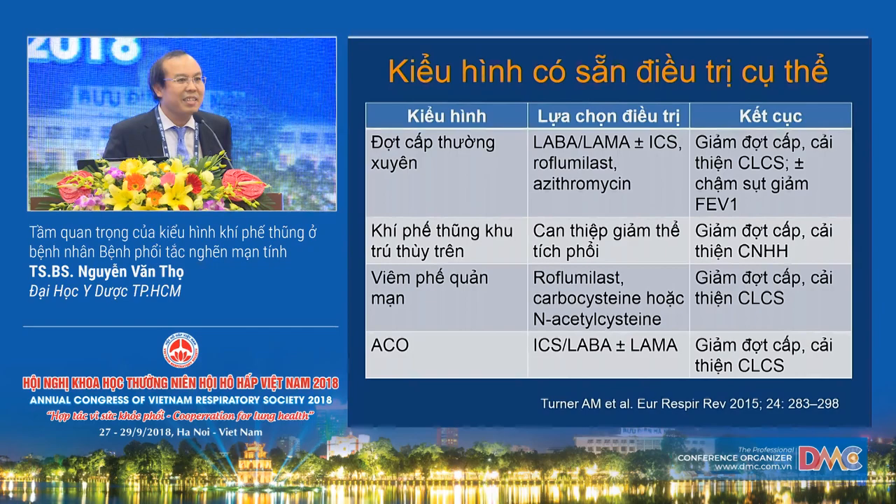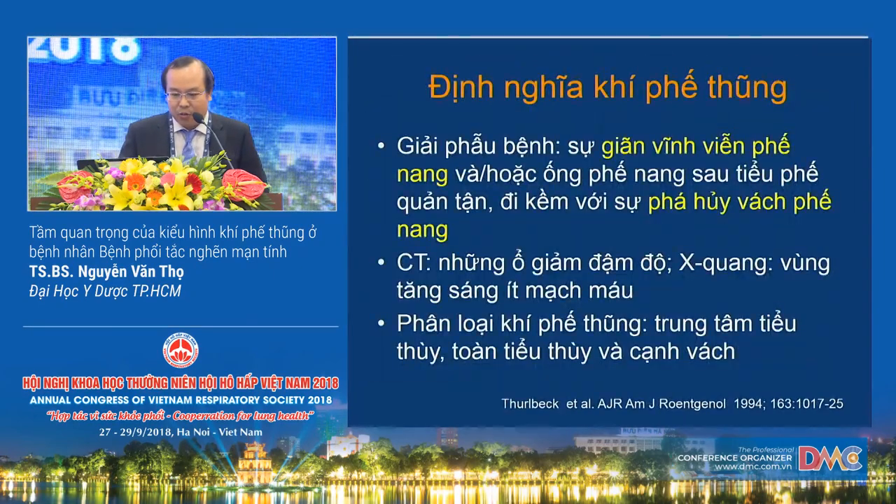There is currently no consensus on which phenotype to use for COPD patients, but some phenotypes have established treatments. For example, the frequent exacerbator phenotype is treated with LABA, LAMA, and possibly ICS, which reduces exacerbations. The emphysema phenotype — particularly when predominantly located in the upper lobes — can be specifically treated with lung volume reduction, improving quality of life and lung function. The ACO phenotype, in addition to long-acting bronchodilators, may benefit from ICS to reduce exacerbations and improve quality of life. Today I will focus on the emphysema phenotype.